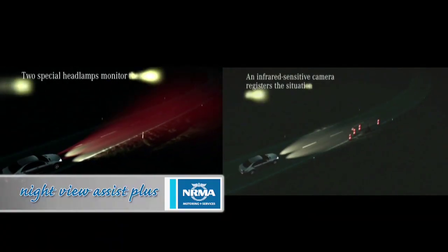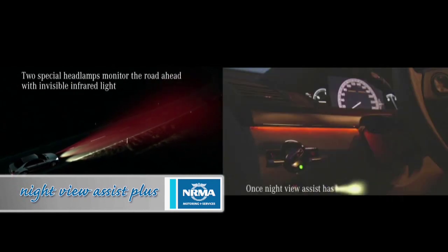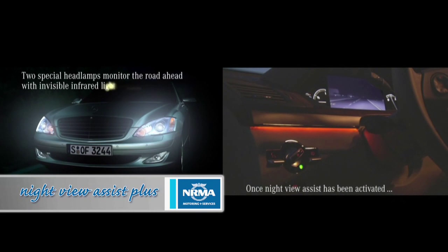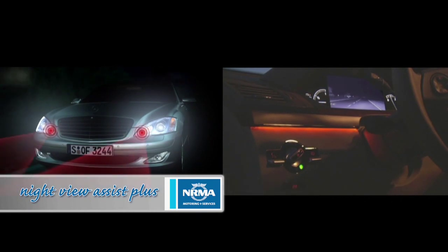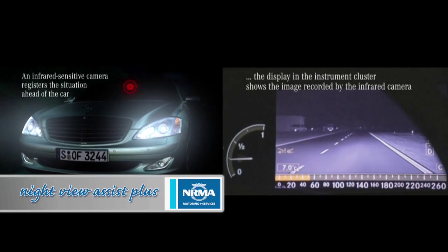Take Night View Assist Plus, for example. All you have to do is push this button and up comes a camera image of the road ahead. The system uses an infrared camera located at the front of the car to monitor the road ahead.